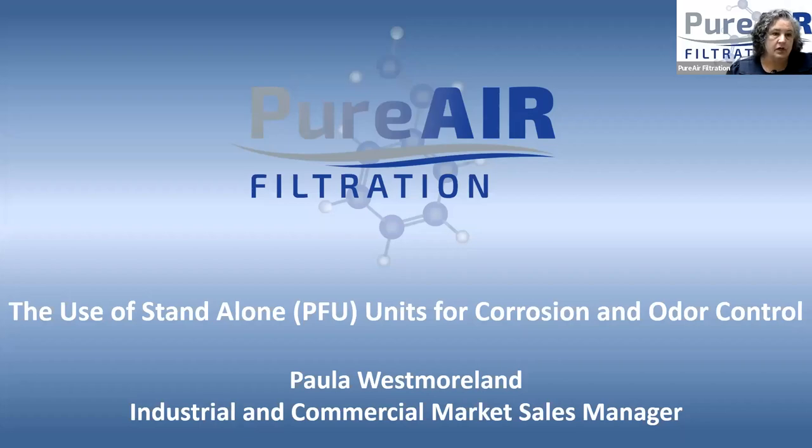I am with Pure Filtration. My name is Paula Westmoreland. I'm the industrial and commercial market sales manager. I've been in this industry for about 22 years. We're going to start talking about our PFU units, which is our standalone units.